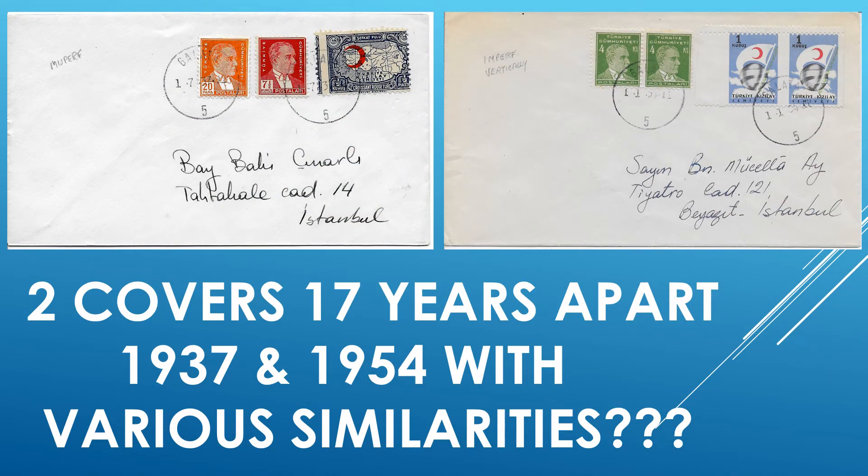But yet, there is a third curiosity. You might have noticed that the cancels on both of these Turkish covers are from the city of Galata, and the postal facility in Galata, number five — one from 1937 and one from 1954. Furthermore, the handwritings show similarities. This makes me wonder if these two covers really have been fabricated. Or is it a coincidence? So, check things closely — interesting things we may discover.